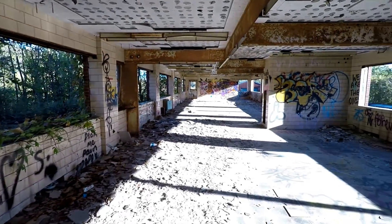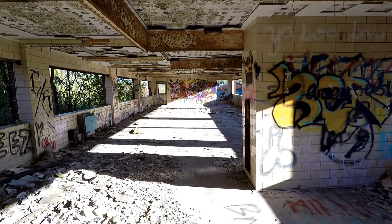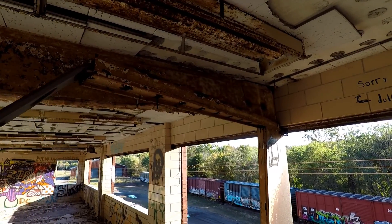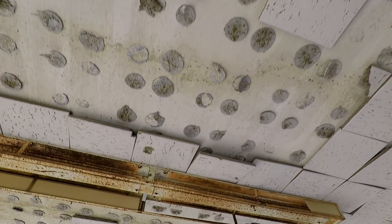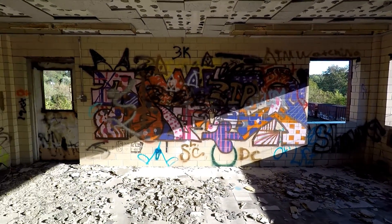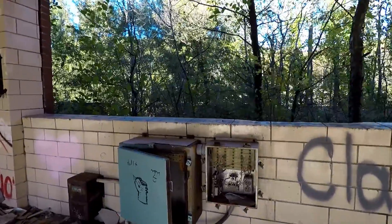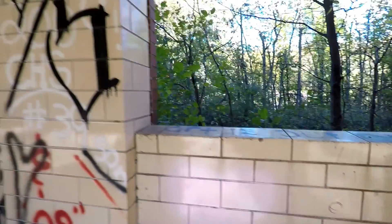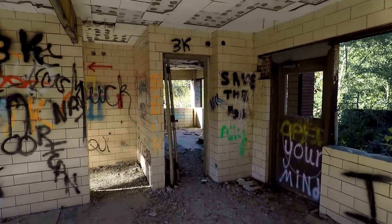Moving on down. It's much more open on these lower levels — they may have taken all the load-bearing walls out at some point. There might have been walls and offices here, but as of right now they're all gone. All these old lighting fixtures, and all the acoustic ceiling tiles are coming down. We are almost at ground level. Got a fuse box here of some kind. While we've been exploring this place, there's been a dude riding around an ATV — I'm sure the locals use this for their personal racetrack.